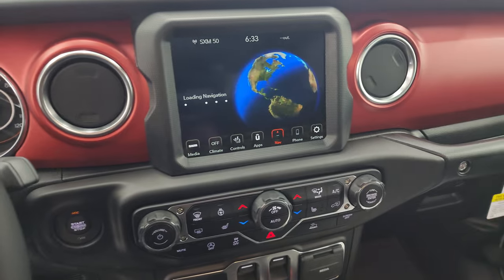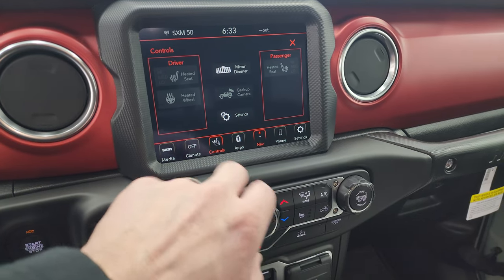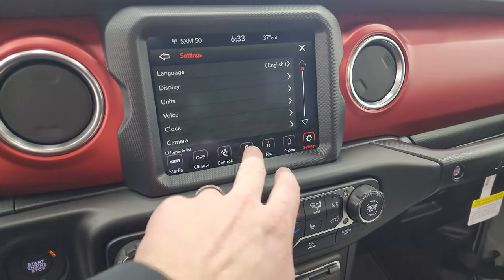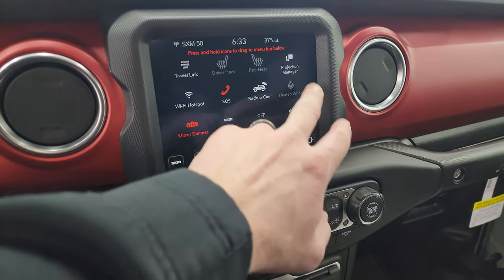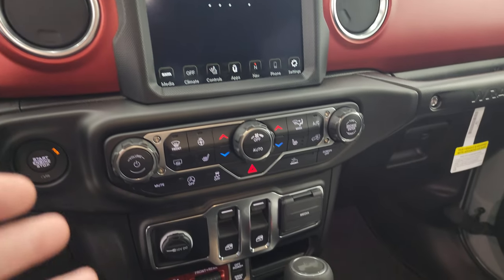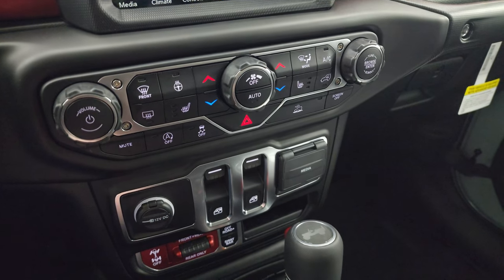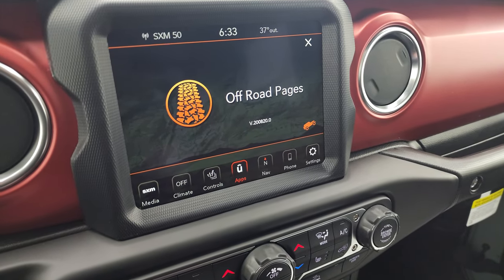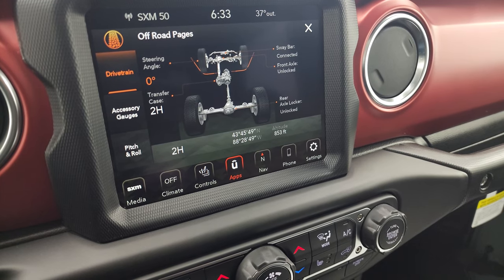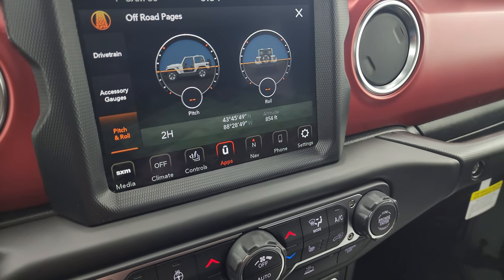The 8.4-inch radio has factory navigation, AM/FM, and SiriusXM. You get your heated seats and heated steering wheel controls, and a backup camera — they made those HD now. You get all your different apps on here, including off-road pages and projection manager where you can project your cell phone to the screen. The off-road pages show your steering angle, transfer case, sway bar connected, front axle unlocked, rear axle unlocked, latitude, longitude, altitude, accessory gauges, and pitch and roll.